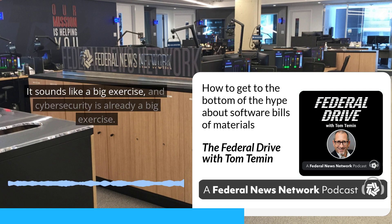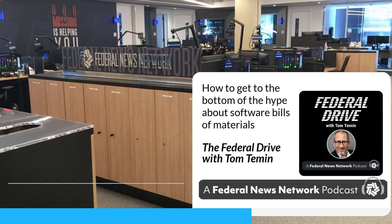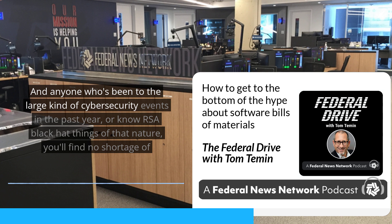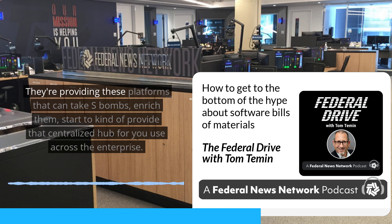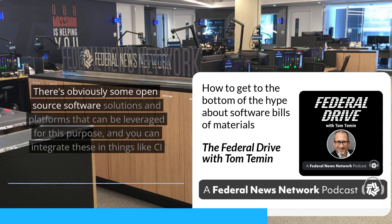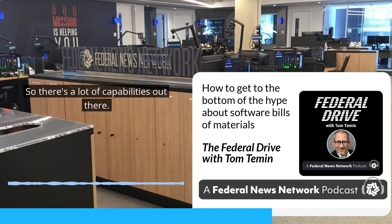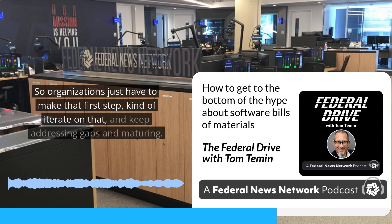It sounds like a big exercise, and cybersecurity is already a big exercise. Is this something that can be delivered as a service by a managed service vendor to do SBOM analysis for you? It is. Anyone who's been to large cybersecurity events in the past year or two — RSA, Black Hat — will find no shortage of innovative software supply chain vendors, driven by venture capital, providing platforms that can take SBOMs, enrich them, and provide a centralized hub to use across the enterprise. There are proprietary solutions coming to market, open source software solutions, and you can integrate these into things like CI/CD pipelines. Much like any other cybersecurity initiative like Zero Trust, it's a journey. Organizations just have to make that first step, iterate on that, and keep addressing gaps and maturing.